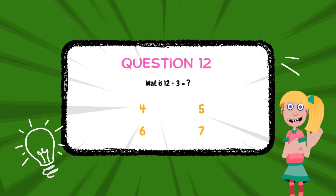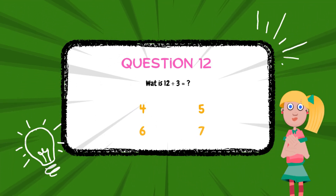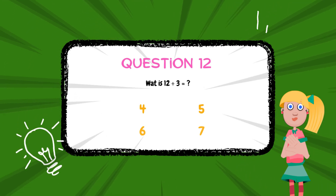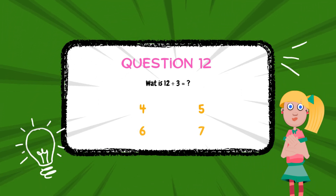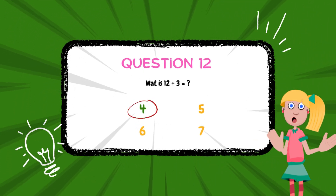What is 12 divided by 3? The answer is 4.